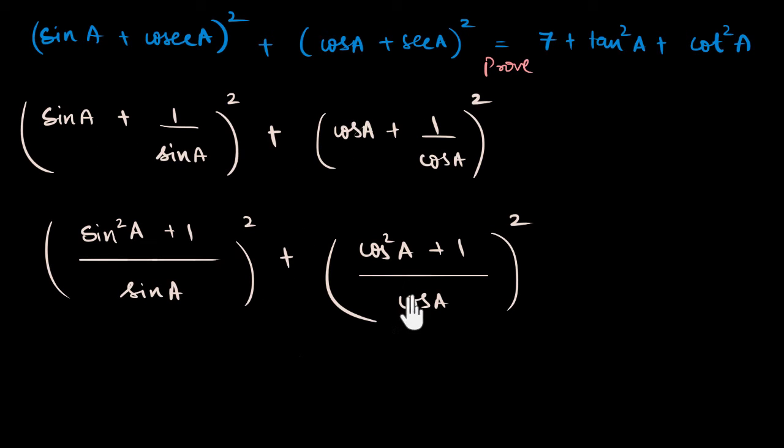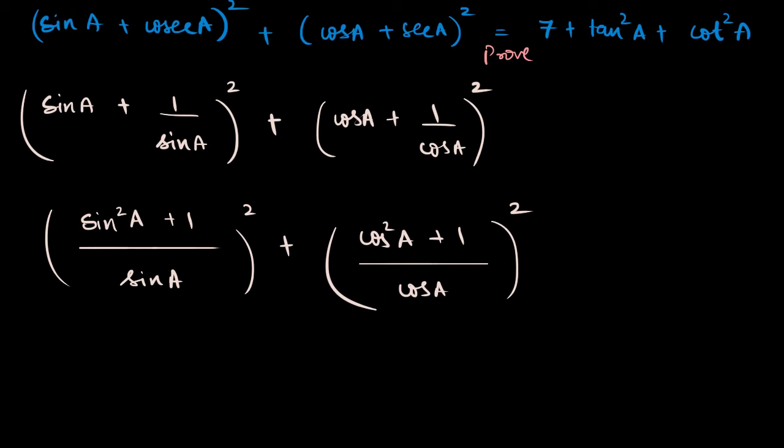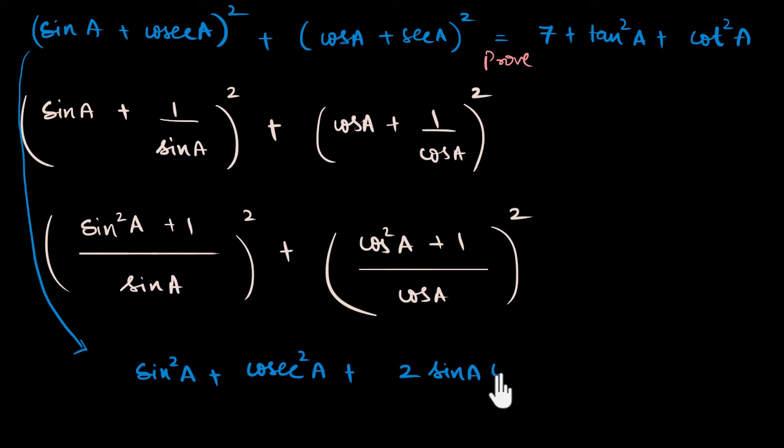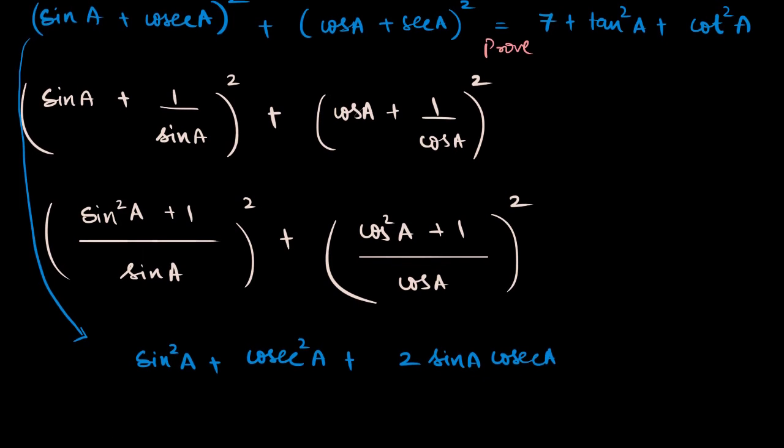Another thing I could do is not do any of this simplification, but actually just try expanding these out — act like I have no idea what's going to happen and just expand to see. I'm going to try that now. So I'm going to have sine squared a plus cosecant squared a plus two times sine a times cosecant a — using the identity (a + b)² = a² + b² + 2ab.